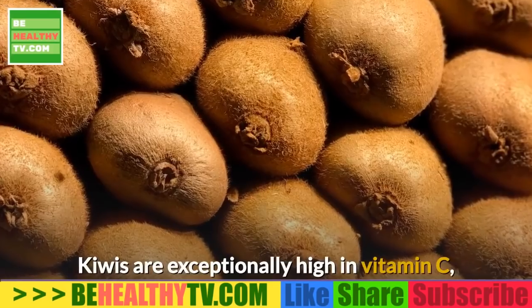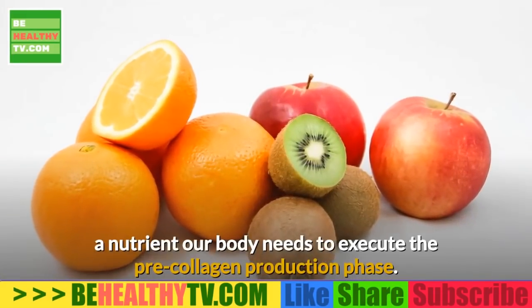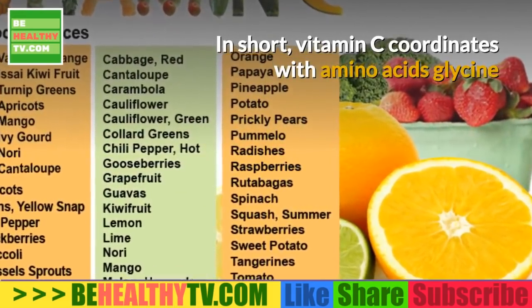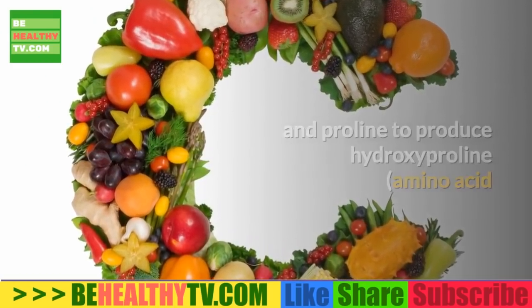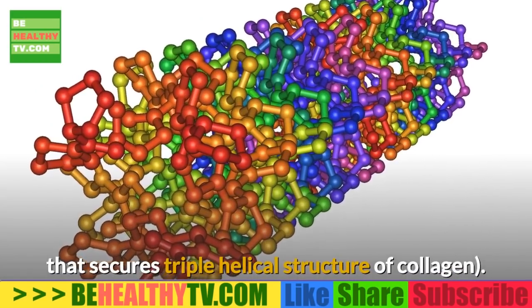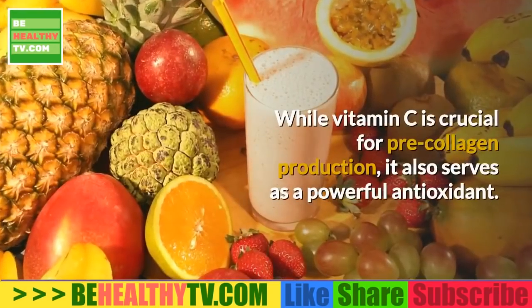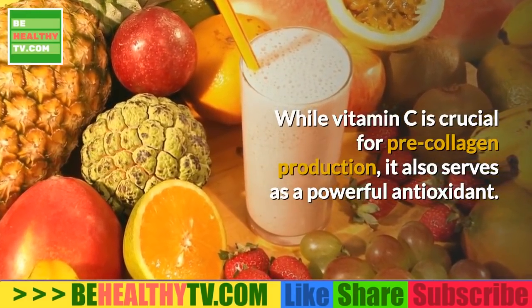1. Kiwi. Kiwis are exceptionally high in vitamin C, a nutrient our body needs to execute the pre-collagen production phase. Vitamin C coordinates with amino acids glycine and proline to produce hydroxyproline, the amino acid that secures the triple helical structure of collagen.